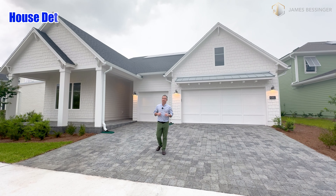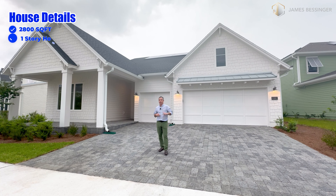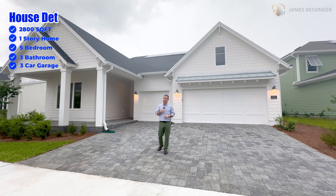Here we are at the Laurel built by Toll Brothers. This is a 2,800 square foot, one-story home. It's a five-bedroom, three-bath with a three-car garage.